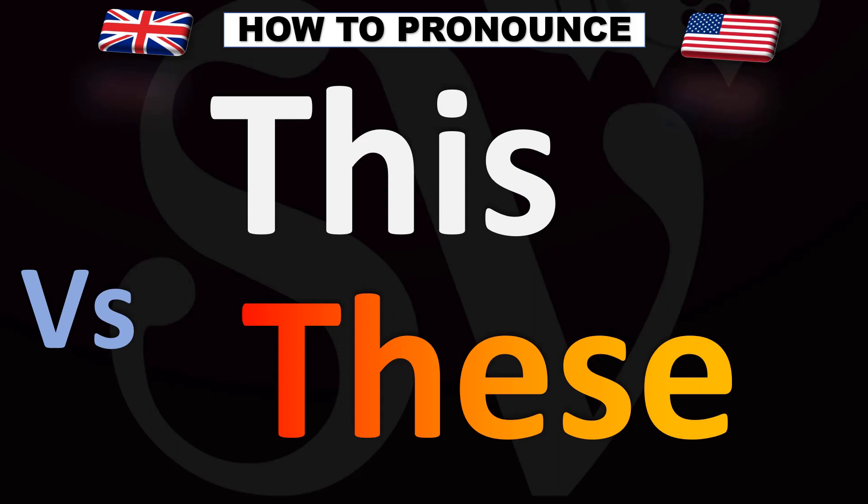The top word has a spelling of T-H-I-S. It's pronounced as 'this.' You have the TH sound, which is pronounced with your tongue between your teeth — 'the' — then you add a short E sound and then an S sound: 'this.'